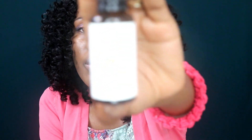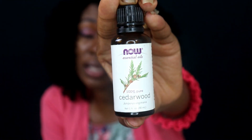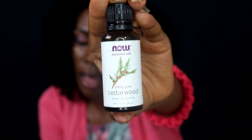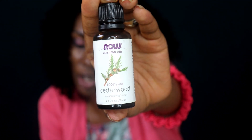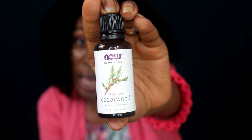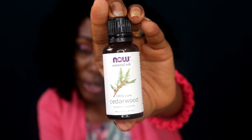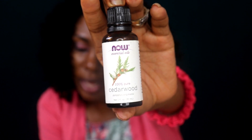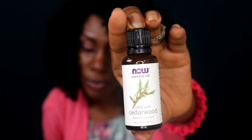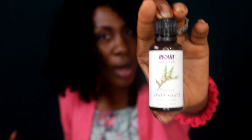Cedarwood essential oil has a warm, woodsy smell. If you're not into floral stuff, cedarwood is a great option. It's a great treatment for hair loss and dandruff, and it's great for hair growth because it balances oil production in your scalp, which helps to clear your glands so that your hair can grow. It also improves blood circulation and can result in vigorous hair growth — and that's what we want: butt-crack hair!